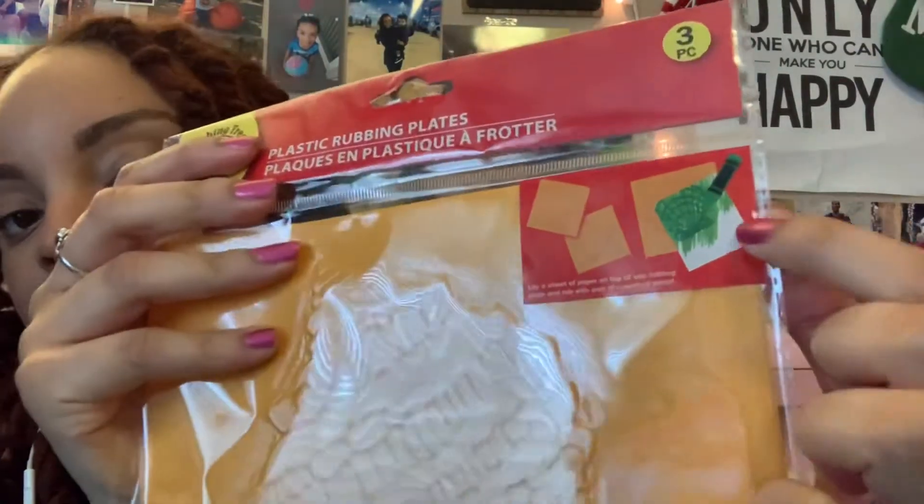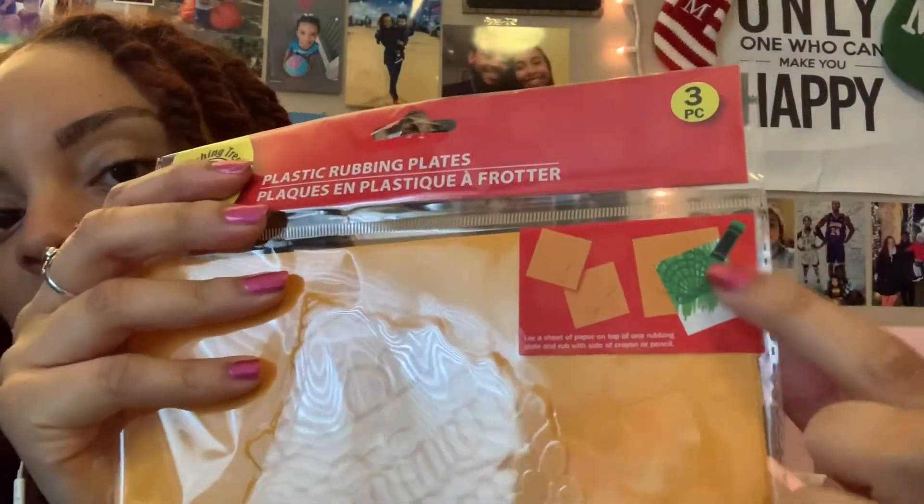I got a plastic rubbing plate — it's a three-piece set and I think these are seashells and like a starfish. It's basically something that kids can put paper over and just color the paper, and it'll pick up the shape — just a cool activity for him to enjoy with his construction paper. They also had 180-piece reward stickers, and I thought it was pretty great to get some stickers to reward him with.